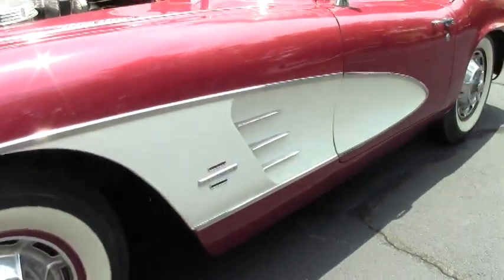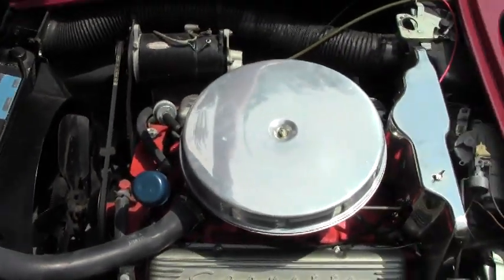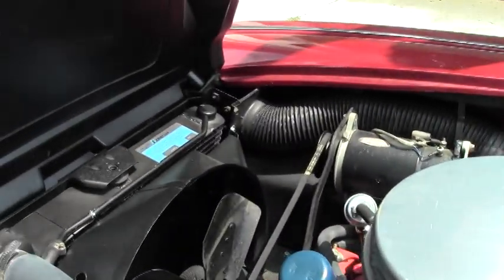Numbers matching 283, 230 horsepower car. Correct shielding, Harrison overflow, generator. The radiator has been redone in the car.